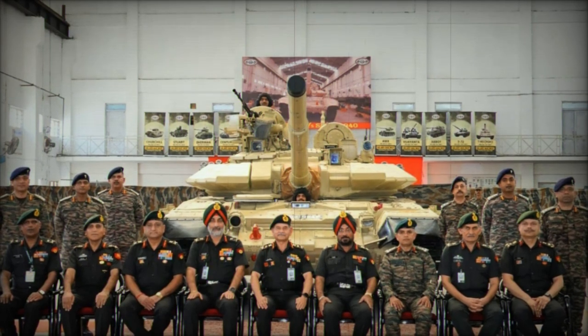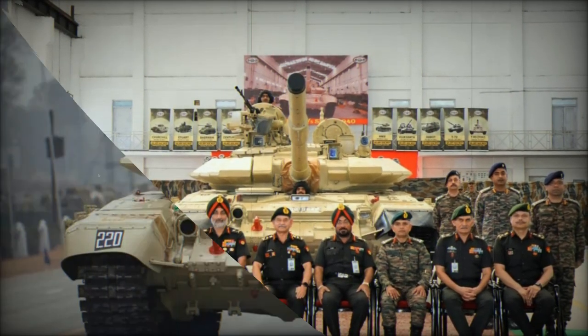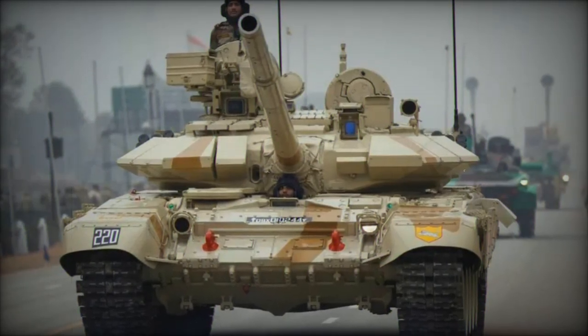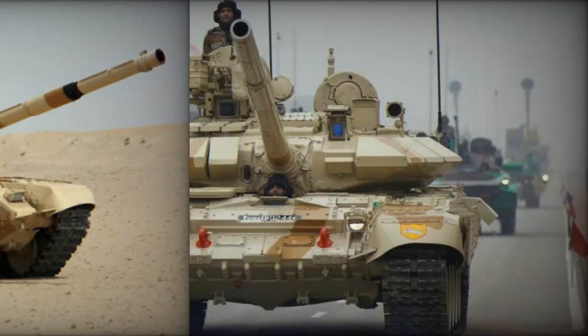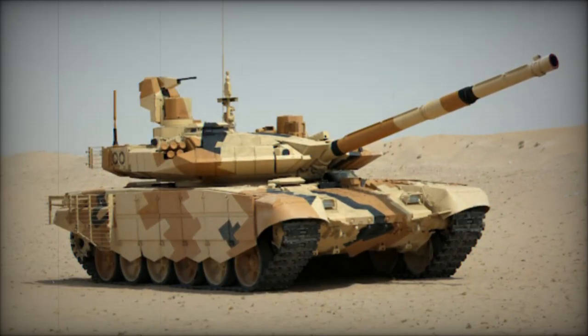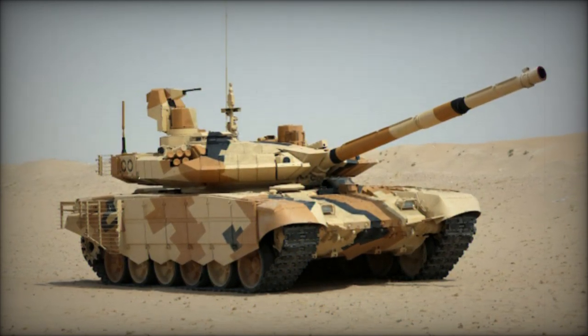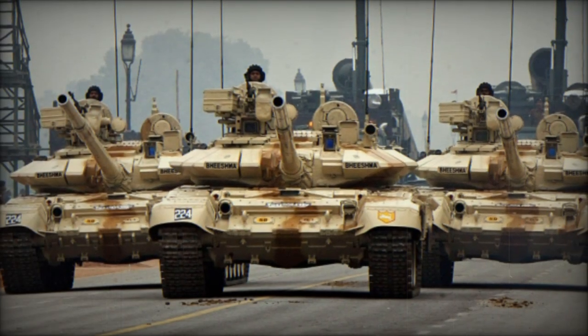The Zorawar, developed in collaboration between DRDO and Larsen & Toubro under Project Zorawar, has already undergone initial testing at the Mahajan firing range. Further trials, including missile firings, are expected to continue until early 2025, with the first units anticipated to enter service by 2027. An initial series of 354 units is planned to meet the Army's evolving operational needs.